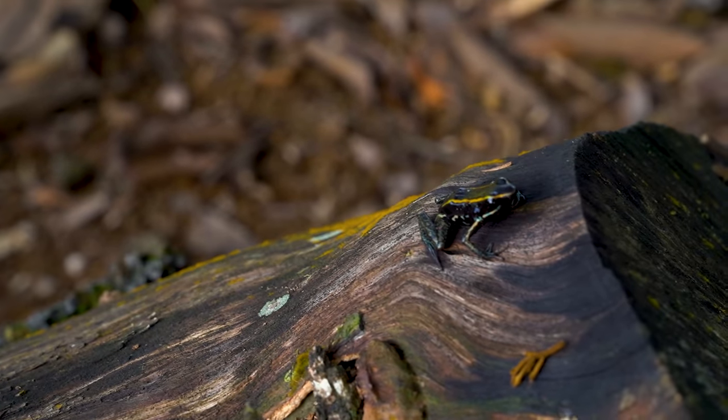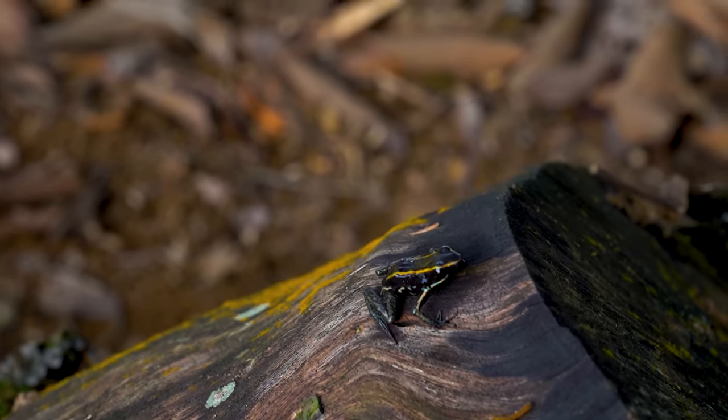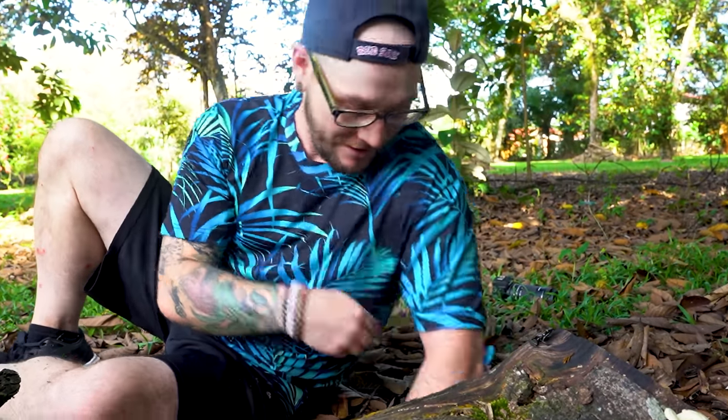You'll find these in Costa Rica only on the Caribbean side. If you go a little further south or west, you won't find this species of dart frog. That's what makes it so cool — it was one of the bucket list amphibians to find on this tour. Just a cool species of frog.